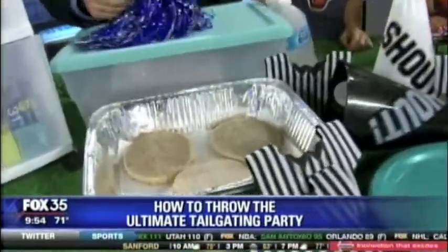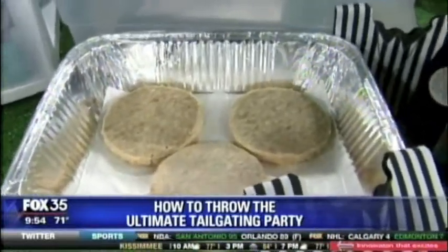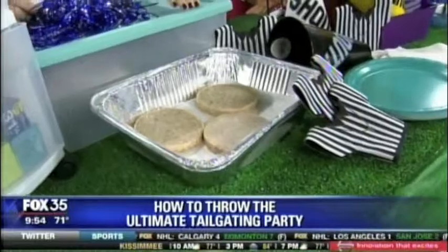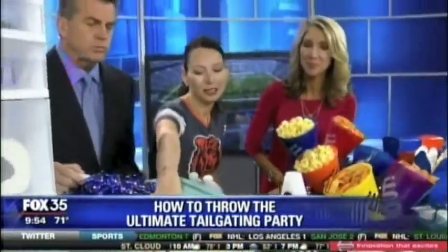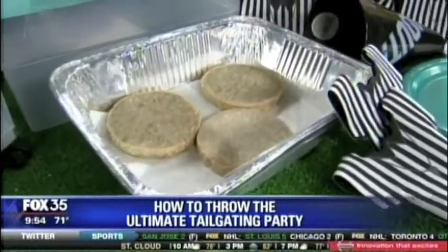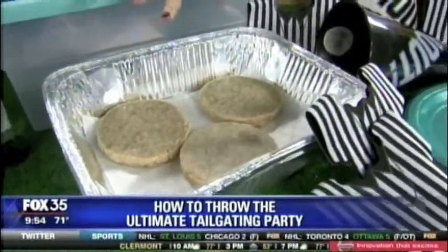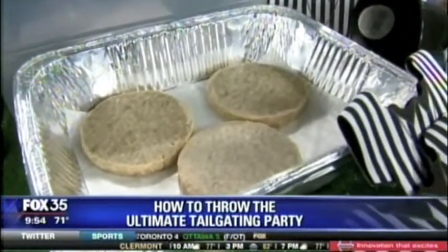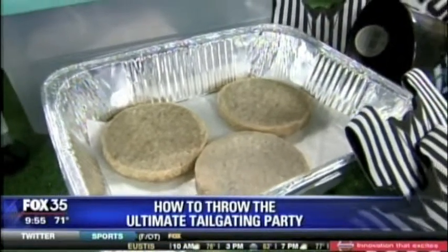Those are turkey burgers — don't eat them. Let's talk about this little tip. I'm all about a quick setup and a quick cleanup, so I really recommend these simple aluminum foil tins. You can even get them from the dollar store. Pack your burgers — if you put them on wax paper they won't stick together. You can prep them the night before, throw them in the refrigerator, and then pull them out and you're ready to go.